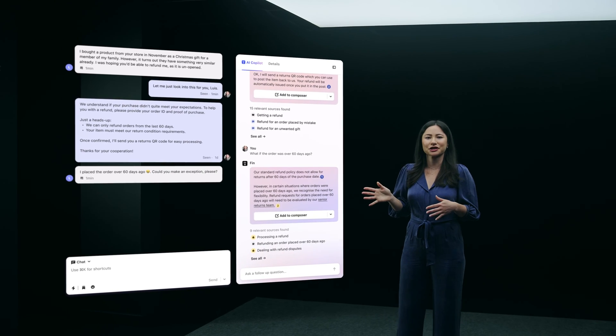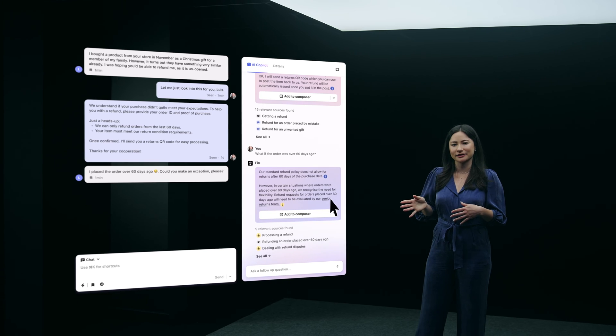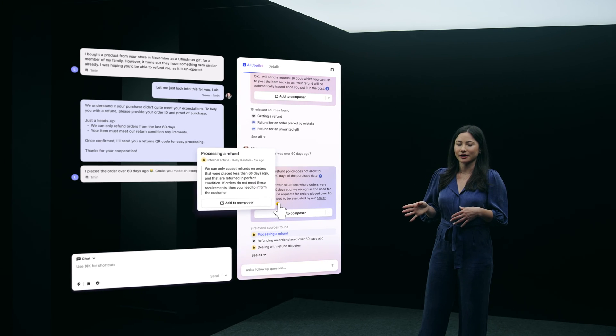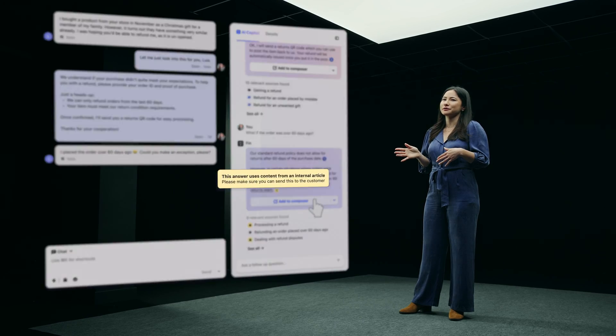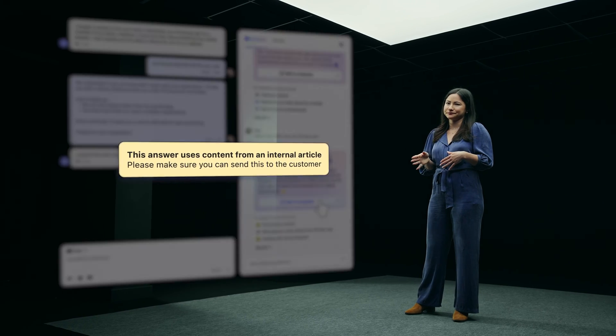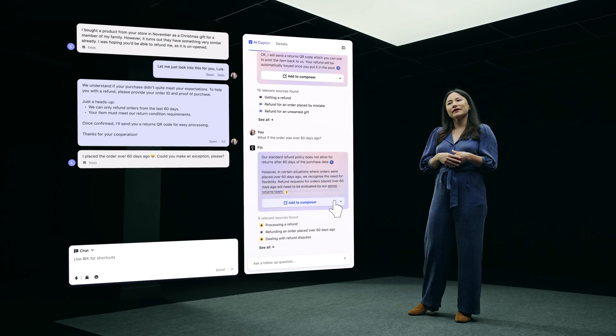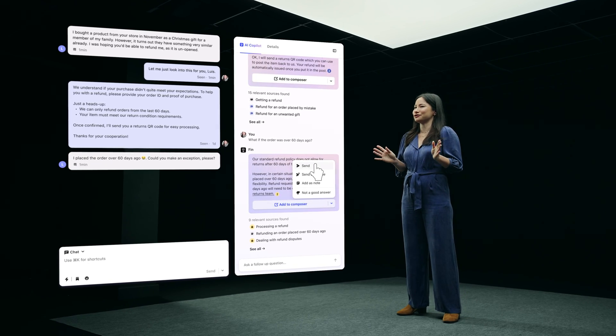This time, Fin has generated an answer using an internal article that provides the agent guidance on how to proceed next. As always, you can easily hover and click into the source to view and validate. And because this answer was generated using internal articles, we've included a reminder to check that the content is shareable before sending off to the customer. When the answer is all set, I can send the next response back to the customer again with just one click.